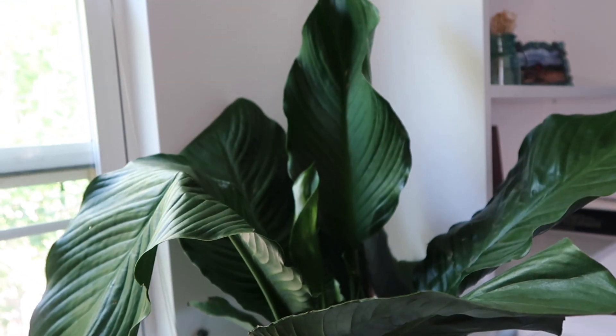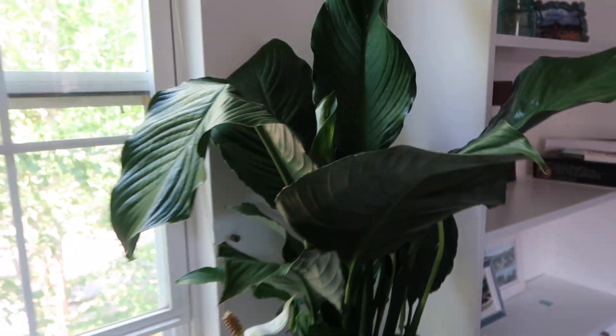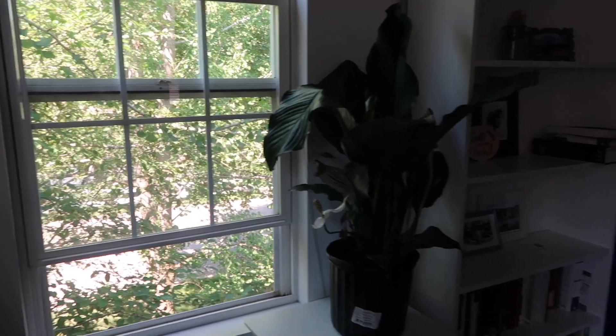Comment down below what you think I should name this plant. I love how cute it is. And now we're gonna paint my room.